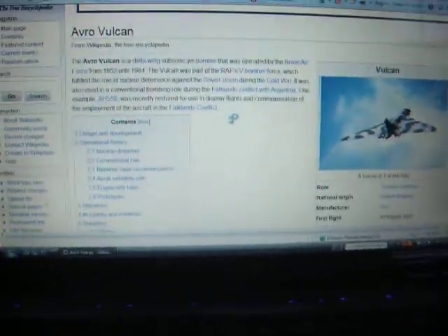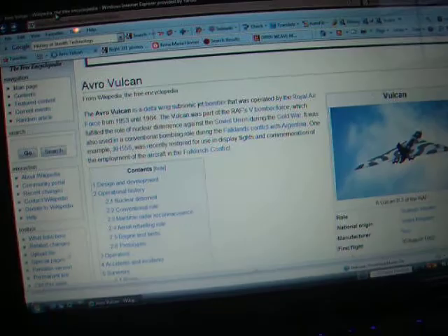The Boeing B-1B, as you all know, has buried engines and radar-absorbing material, which also helps keep and improve its stealth.